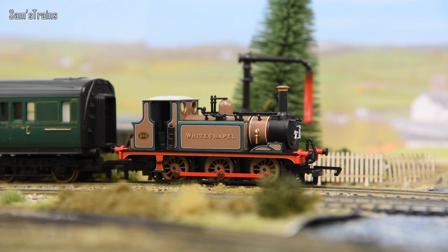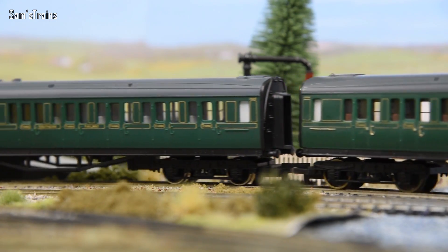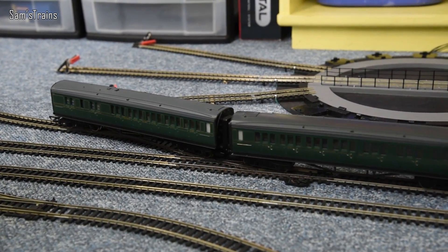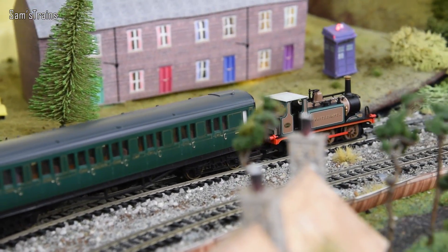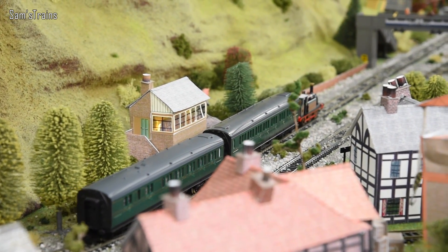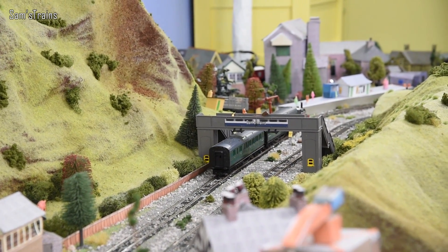That looks like a good coupling. Let's bring her forwards and test it — yep, that looks good. Let's get her out of these sidings with the coaches and she can do a lap of honour. This is the old Hornby/Dapol Terrier. Very excited of course for the new Hornby one to come out, and the Rails of Sheffield/Dapol version too. At the time of filming none of those have been released, so we're still stuck with the old ones — but maybe not for much longer.